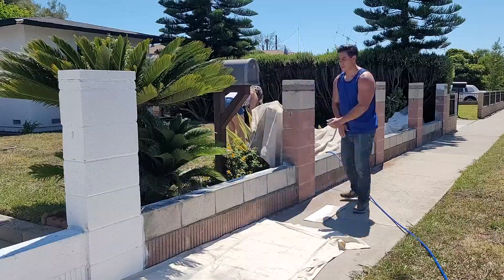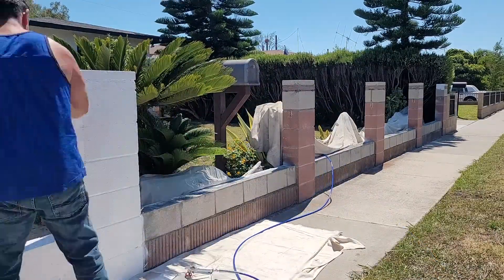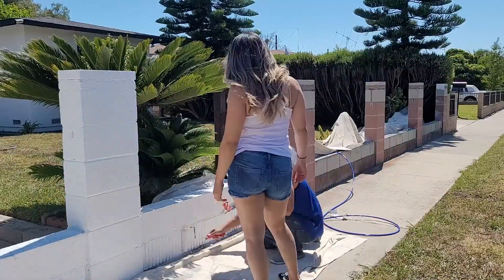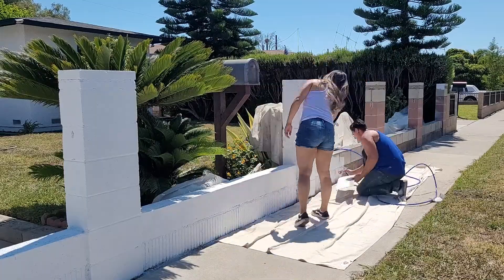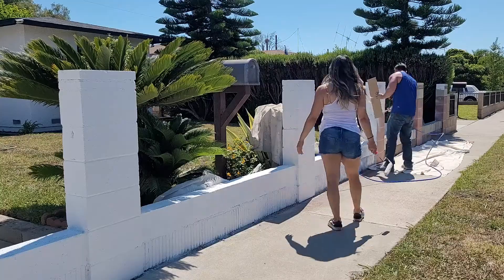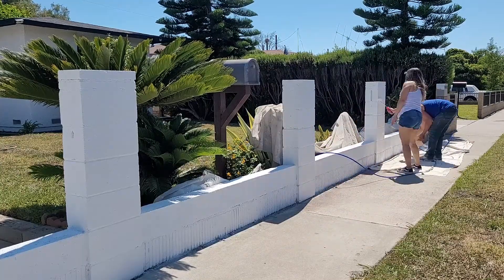On paint day, we first started by spraying a primer, and then the color we used to paint is the same color as the stucco of the house — it's called White Picket Fence by Dunn-Edwards. I also have a video on how we painted the exterior of the house, which I'll link as well. He was spraying on the paint and then I was following back-rolling to make sure it was all nice and even.